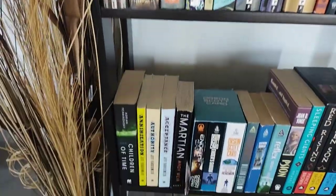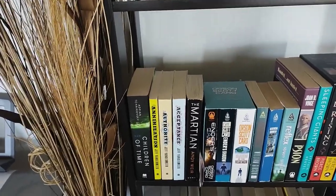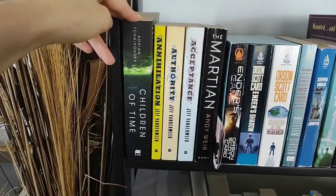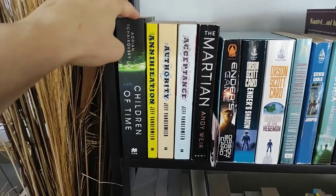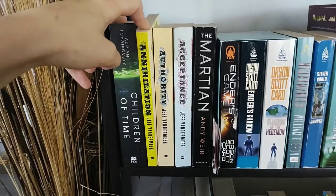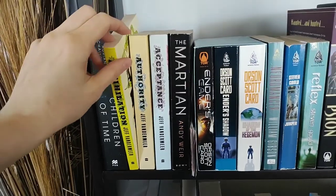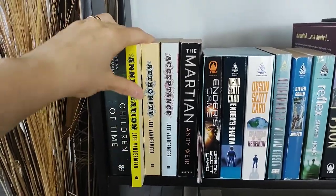Moving down to my mostly sci-fi shelf — actually I think I've got it all sci-fi right now. We've got Children of Time by Adrian Tchaikovsky. This kind of made me fall in love with Tchaikovsky — fantastic space opera, super sci-fi book. Annihilation by Jeff VanderMeer — I've actually only read these two. I haven't read Acceptance yet, but I just love how weird and psychological Annihilation is.